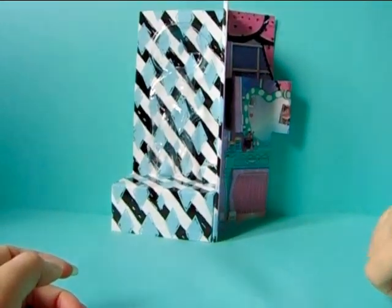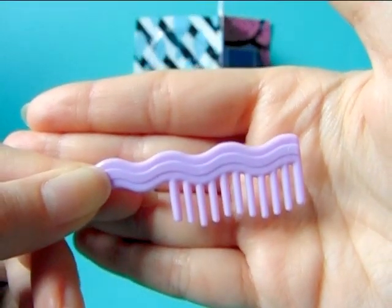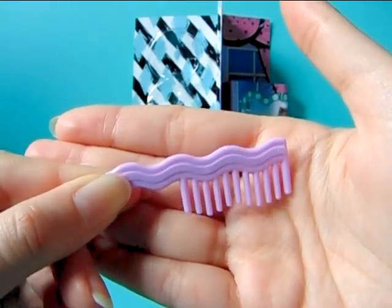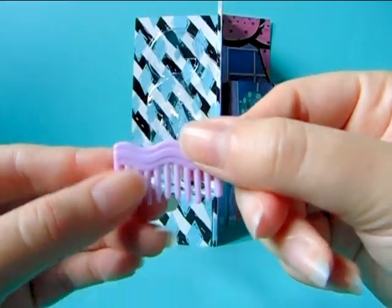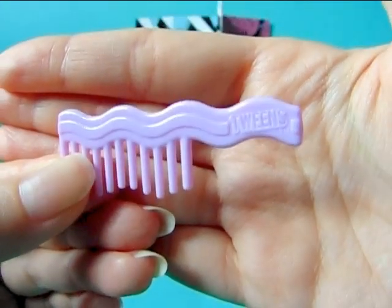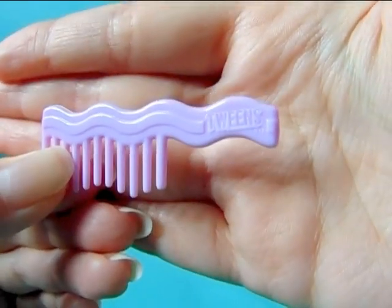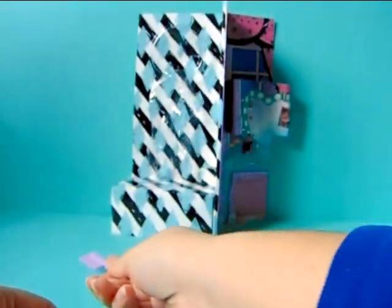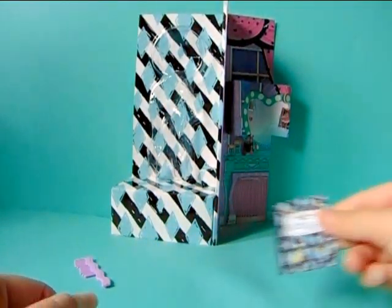She of course comes with a comb. It's a really light lavender purple color and looks basically the same as any of the other twin dolls' combs. Over here it says 'twins' on it, so nothing too new or exciting about the comb.